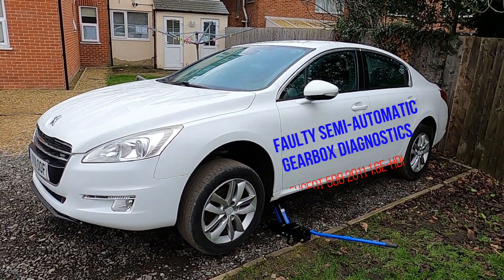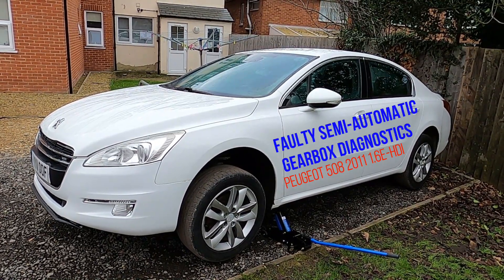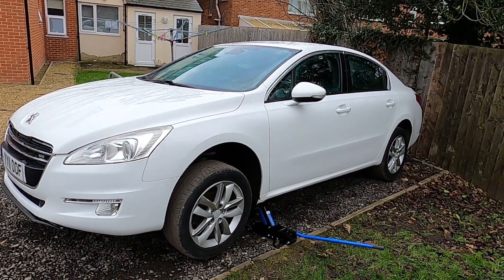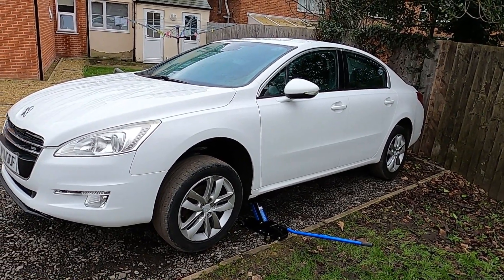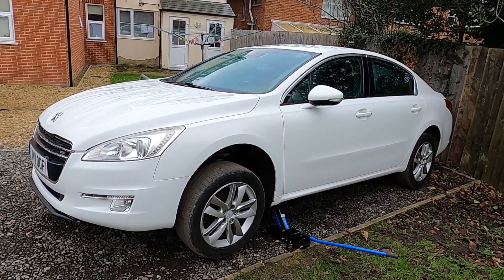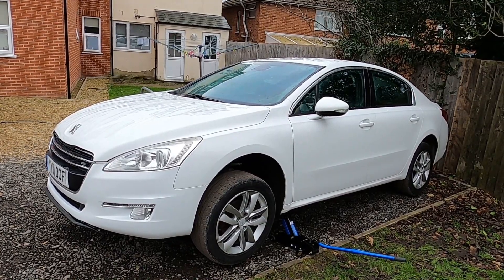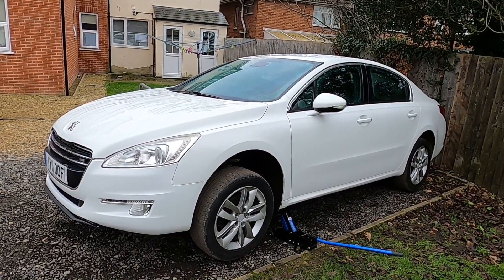Hello everyone and welcome back to Mat for French Cars. In today's video we have a 2011 Peugeot 508 with a 1.6 eHDI engine and 6-speed semi-automatic gearbox. This 508 is experiencing a gearbox fault - it says 'repair needed' on the dash. We're going to plug it up with a DiagBox and run a few tests. It might be an actuator, or it might be a hydraulic fault - a leak somewhere in the hydraulic system.